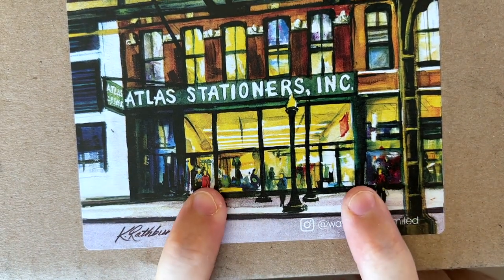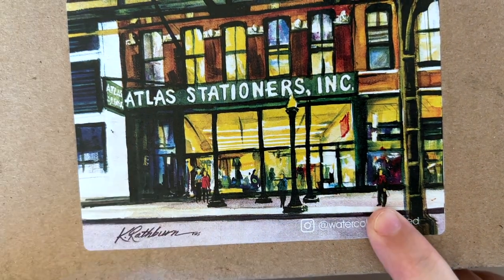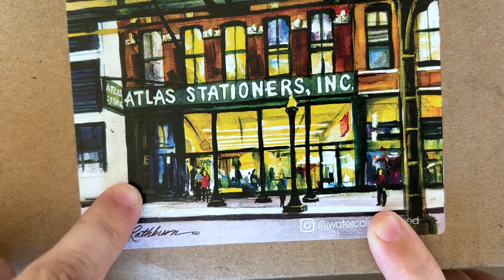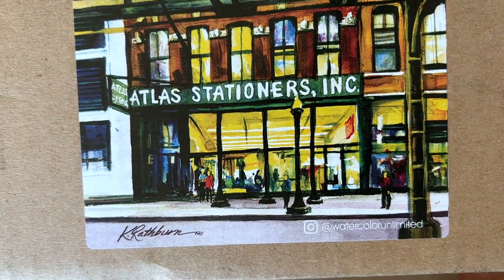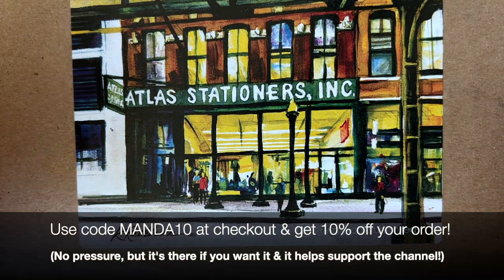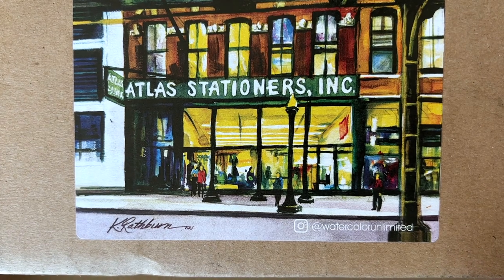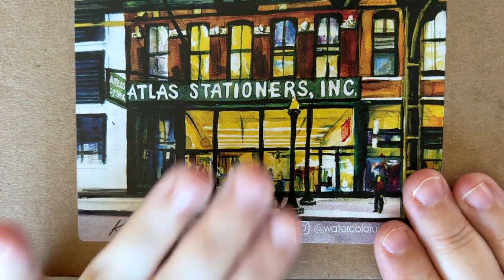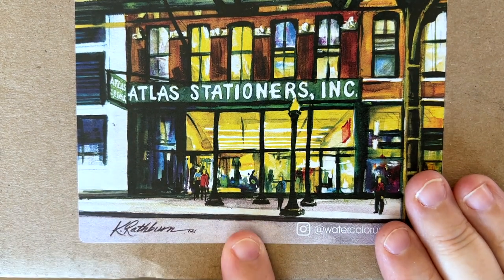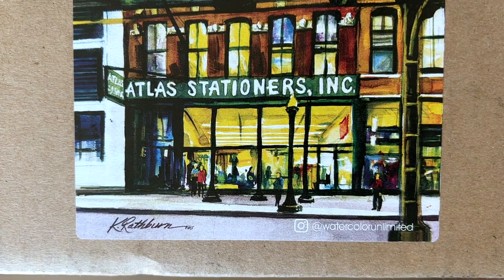I also have some good news — well, good news for me I guess, and good news for you regarding Atlas Stationers. I am now an affiliate for them and I have a 10% off code, so if you choose to use it you'll get 10% off your order. I've been using other people's codes and finally decided, why do I not have one? I actually used C. Monet's code to get a discount on this particular item in this box, which I'll show you in just a moment. Let me go ahead and open it and then we'll come back.